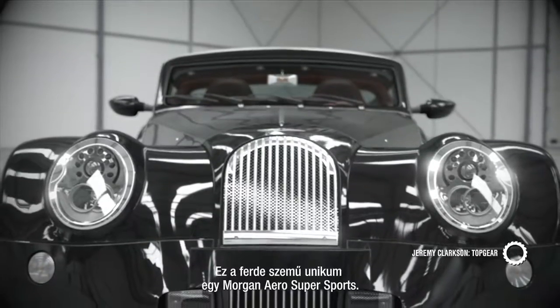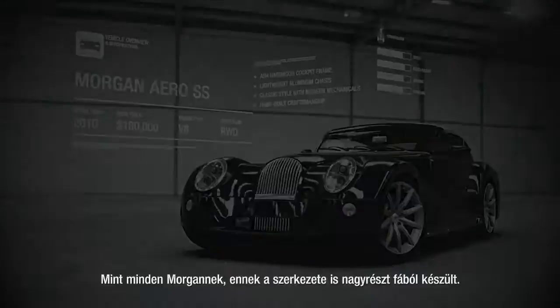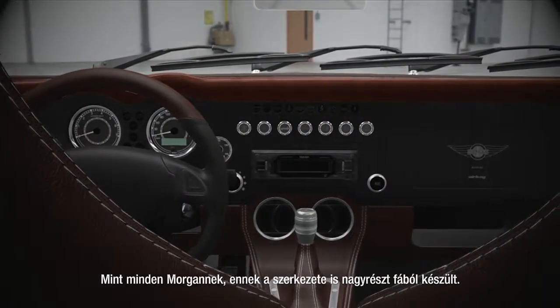This cross-eyed curiosity is a Morgan Aero Super Sports. As with all Morgans, much of the structure is made from wood.